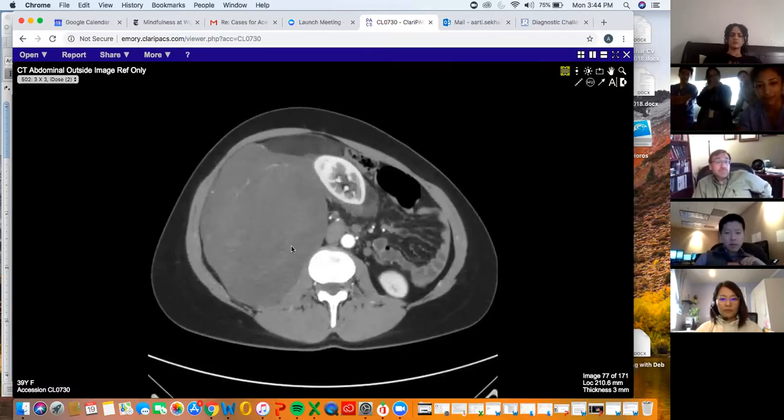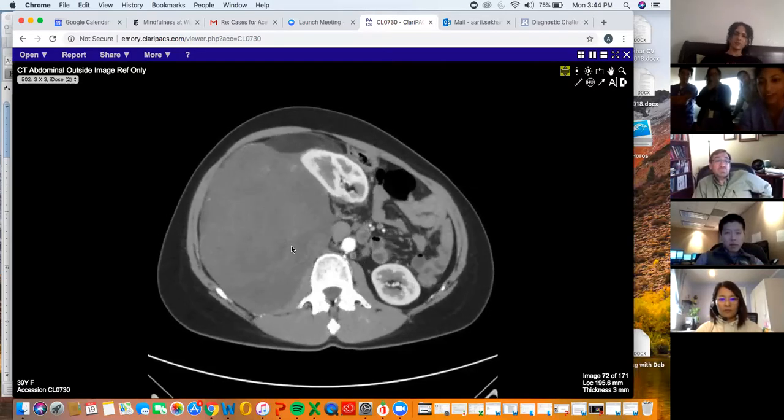We were asked if we thought maybe this could be a bleeding angiomyolipoma. So when you have a fatty mass involving or encasing the kidney, sometimes it could either be a liposarcoma or angiomyolipoma. A sign for an angiomyolipoma is that there would be a notch sign or a little divot in the kidney, suggesting that it's actually arising from the kidney.